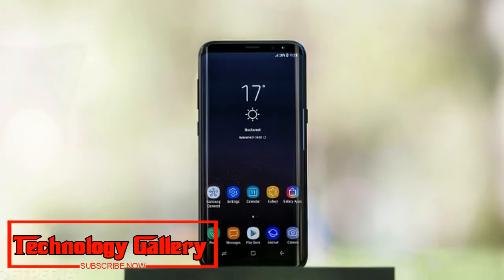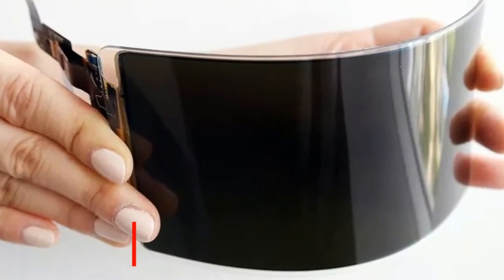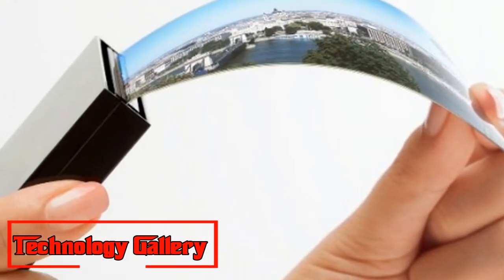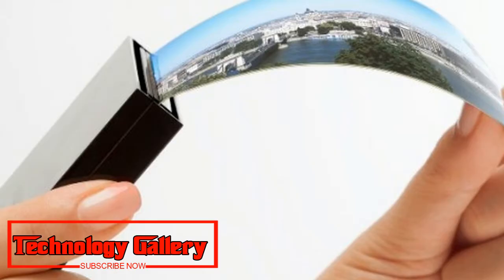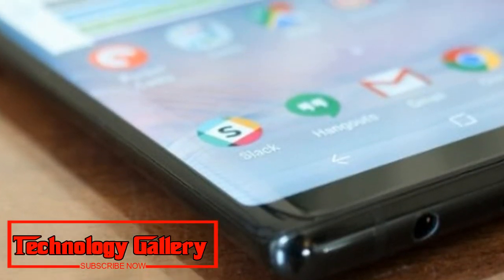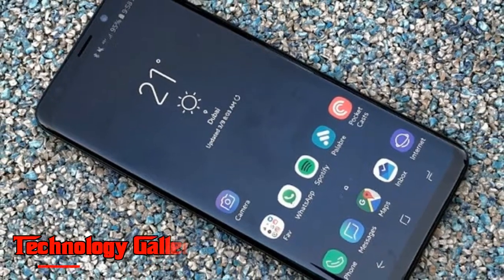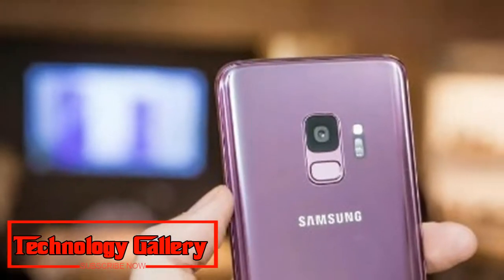Samsung, describing the new panel as unbreakable, reports that it has withstood UL's military-grade test of 26 successive drops from a height of 1.2 meters — near 4 feet — as well as extreme temperatures as high as 71 degrees Celsius and as low as -32 degrees Celsius.